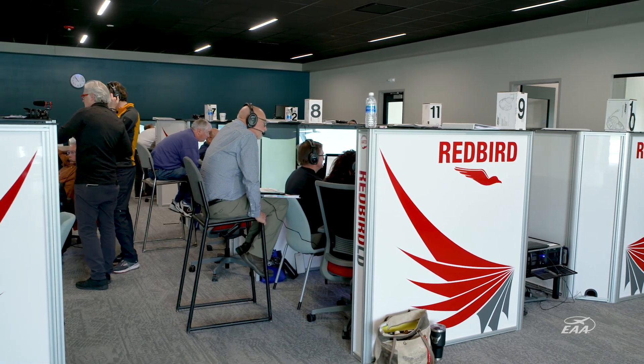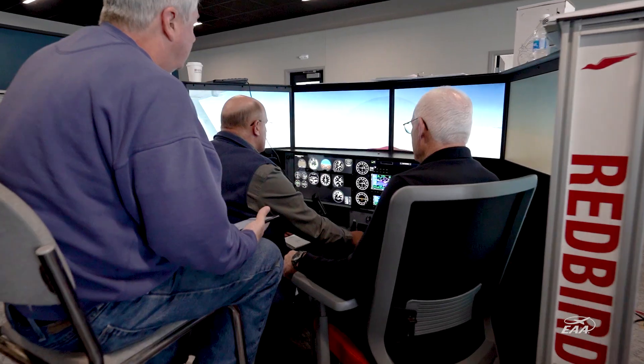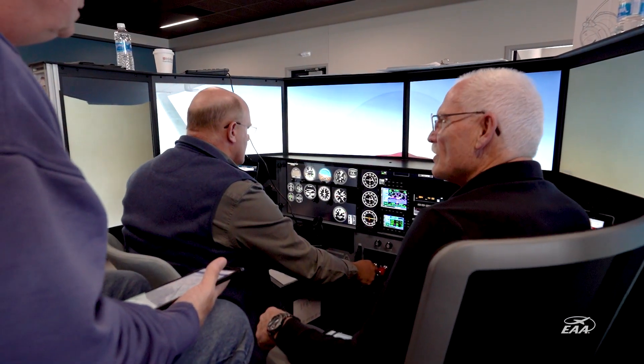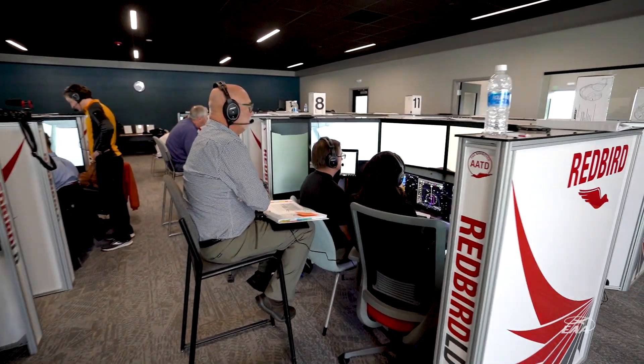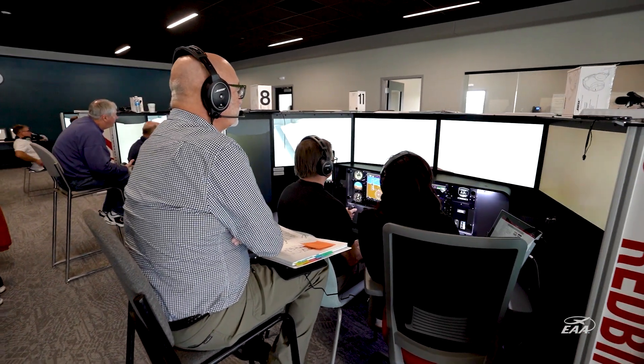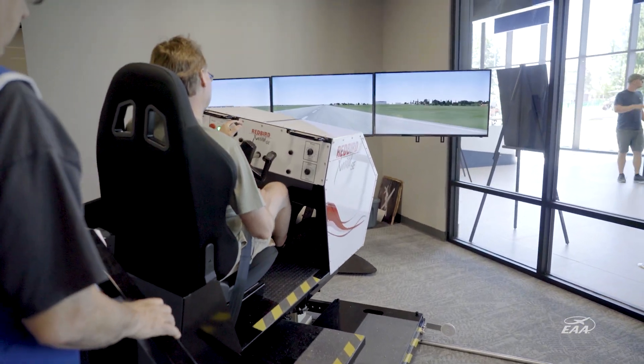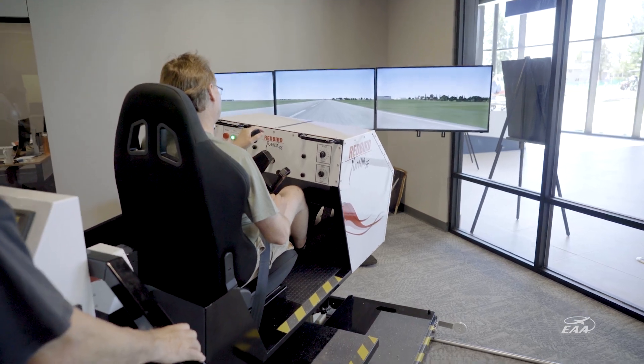We come in here and leverage the technology we have with the training devices — sometimes creating things on our own, sometimes working and collaborating with partners in industry like Redbird or Community Aviation to really take it to the next level. It's a place where we strive toward uniqueness and quality in what we put together.